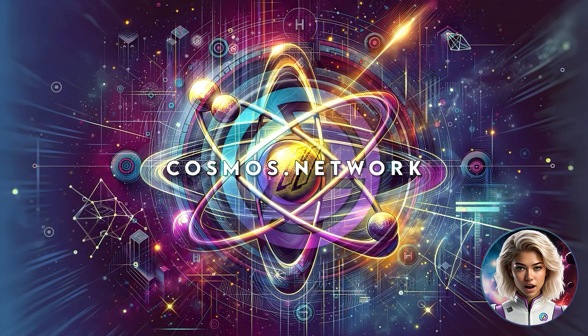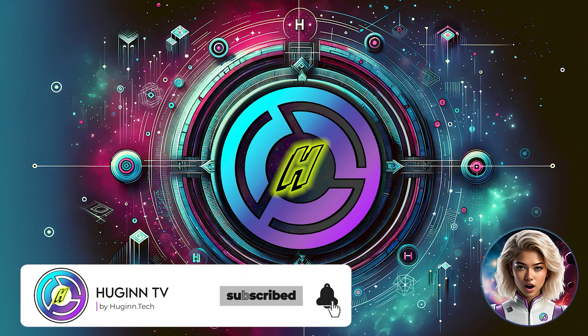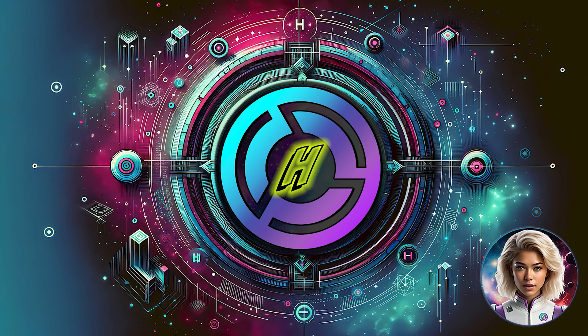That wraps up today's Spotlight. If you enjoyed our content, please make sure to like, subscribe, and turn on your notifications. We look forward to sharing more insights with you in our next video. Until then, stay curious and stay decentralized.